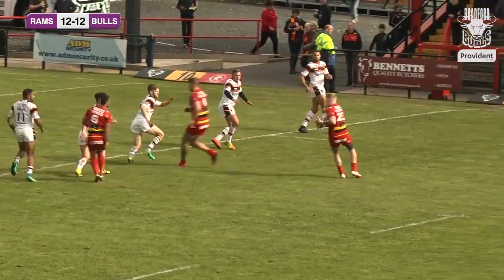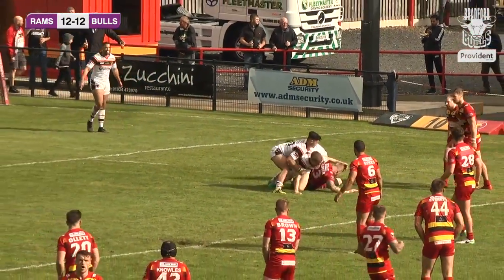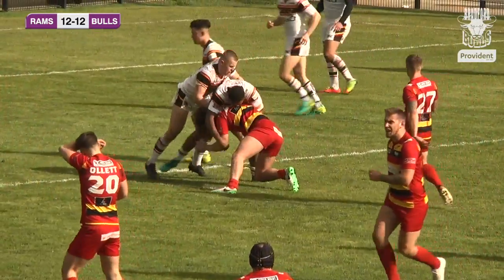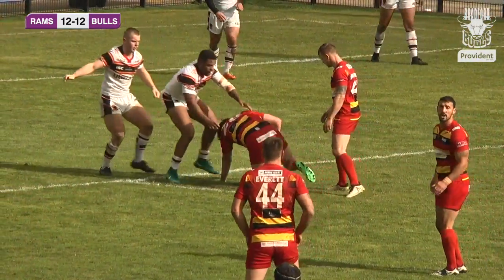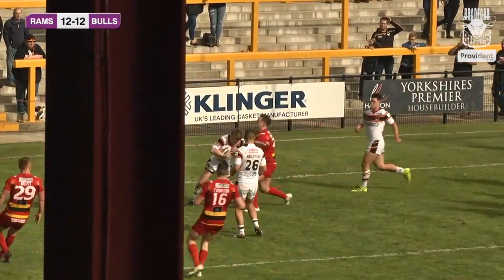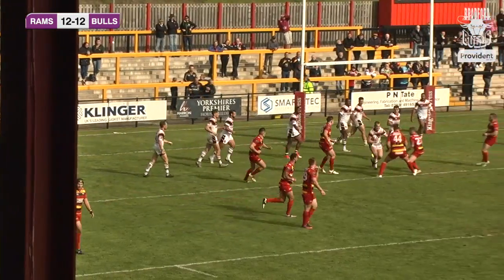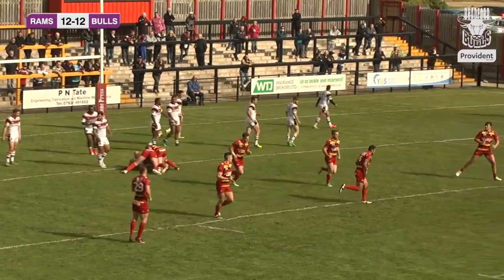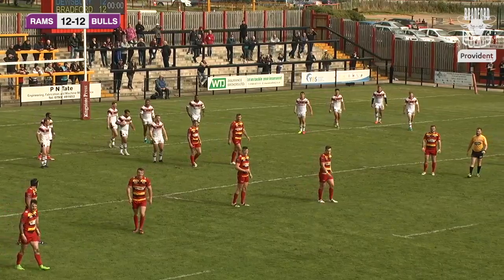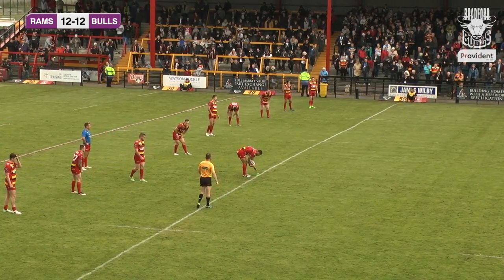The ball comes back into the centre of the park on the second tackle, and I think Dewsbury will just run the clock down here — unless Paul Sykes has other ideas. He has — a little kick over the top, but eventually that's collected by Corey Aston, who feeds Evan Hodgson, who is wrapped up. Bradford should play out this one safely. The referee calls it — that's it, the hooter is gone and the teams are out at the break.